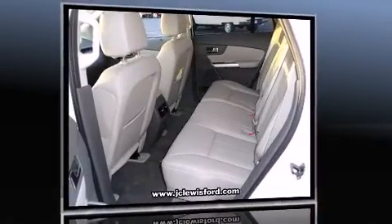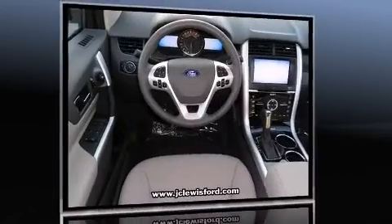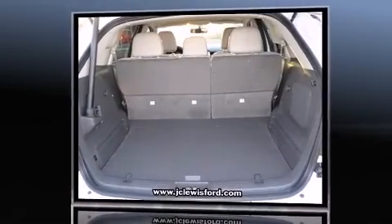Top features include remote keyless entry, leather upholstery, heated seats, fully automatic headlights, reverse sensing system, rear wipers, and a split folding rear seat.